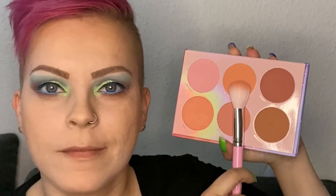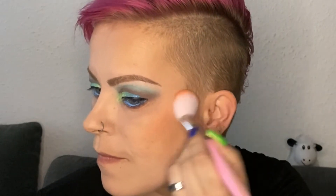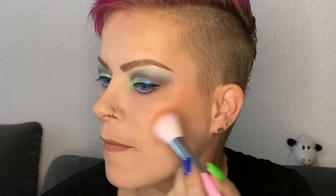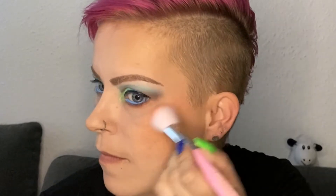From the Lunar Beauty Moon Prism Blush Palette, I'm using the shade Twilight, which is quite a peachy orangey color. I didn't think it would fit my hair and the look, but it definitely does. I'm applying this with the BH Cosmetics Sweet Shop Sprinkles Brush Number Two Blush Brush.